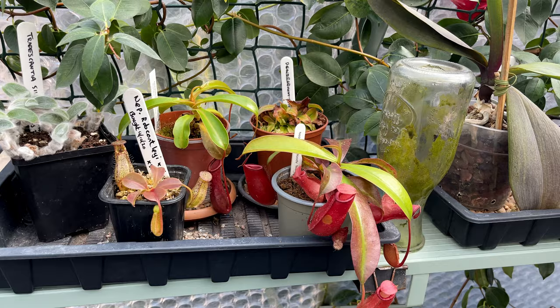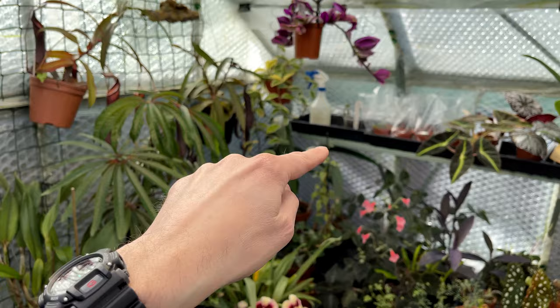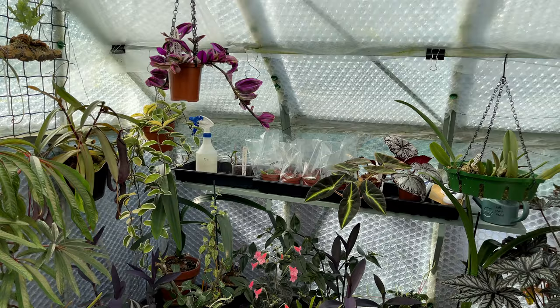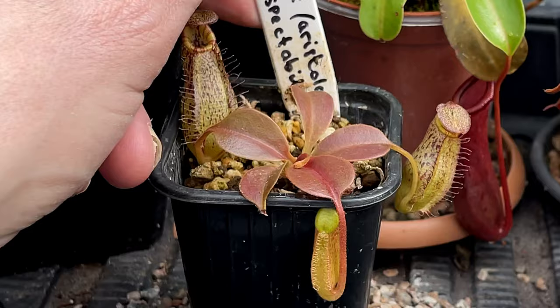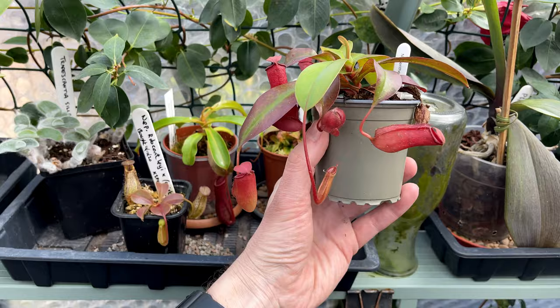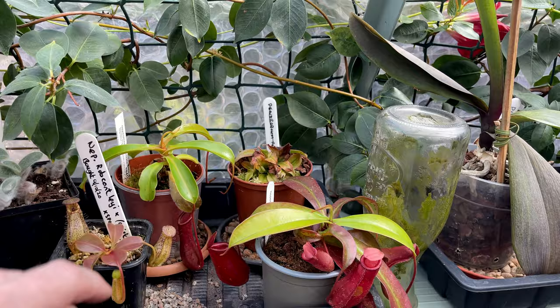I've also moved some of these Nepenthes. They were over there, and at this time of year that spot is still quite shady. I know I've got grow lights, but it's not the same - they don't get real bright sunshine. They already seem to have put on some new growth. So a little picture there. This is Rob Cantley crossed with Aristolochioides, crossed with Spectabilis - quite a nice one. This Bloody Mary is really putting a lot of growth on. But Fusca never does anything for me - don't know what's up with that one.